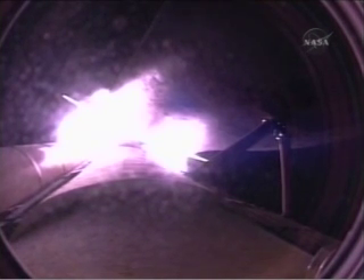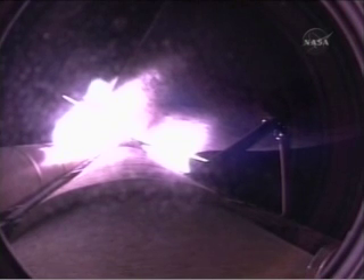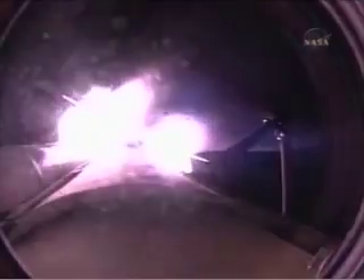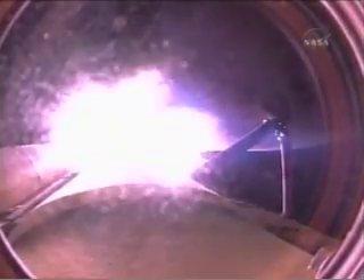Three hydraulic systems in good shape, as are the electricity-producing fuel cells. Three good main engines at 104% of rated thrust. Coming up on staging, the burnout of the twin solid rocket boosters at 2 minutes 5 seconds. SRB separation confirmed. The onboard guidance system has done its job of settling out any of the dispersions introduced at booster separation. Endeavour is 50 miles from the Kennedy Space Center at an altitude of 200,000 feet or 38 miles.